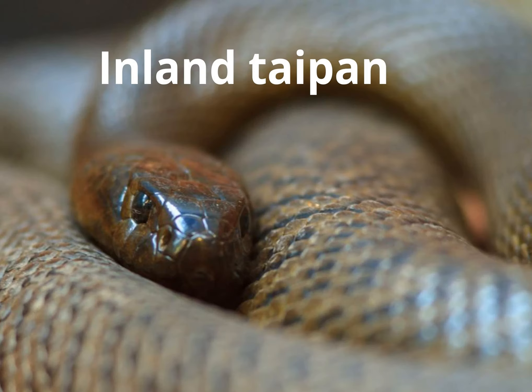Let's talk about the world's most dangerous and the largest venomous snake, called the Inland Taipan. In this case, you are in coastal Australia or Queensland. It is a remote location.